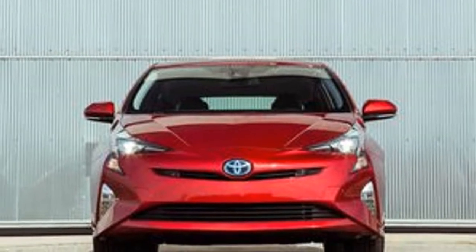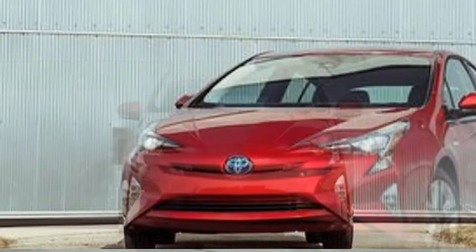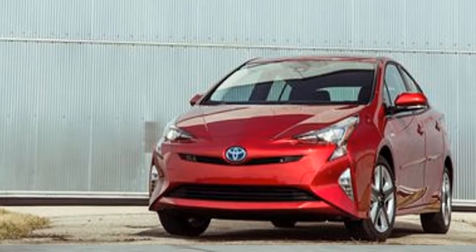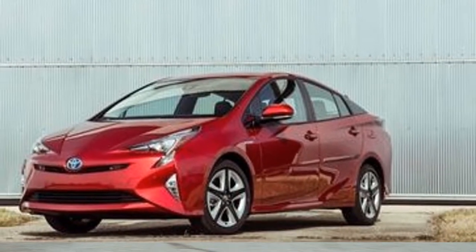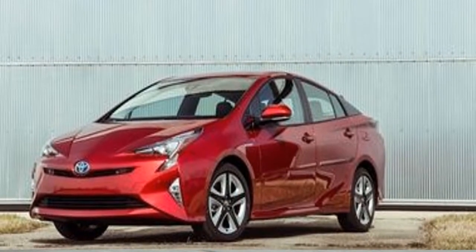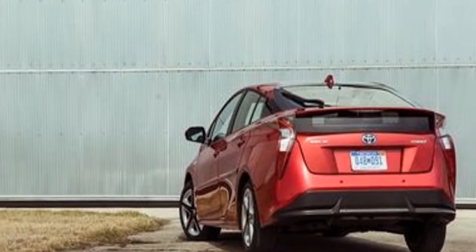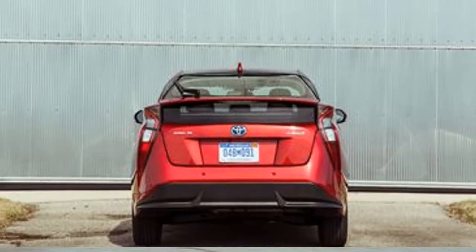The Prius hybrid powertrain is simply not capable of delivering exciting or even entertaining acceleration. Its sluggishness can't be given a free pass, as various competitors demonstrate that worthy performance need not be sacrificed in the pursuit of world-beating fuel economy. The moaning of the standard continuously variable automatic transmission, while improved versus past generations, also qualifies our appreciation of the Prius's powertrain.